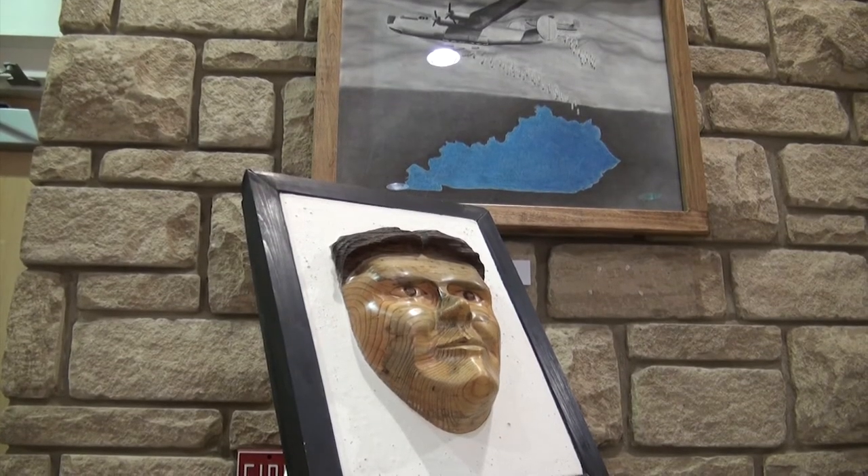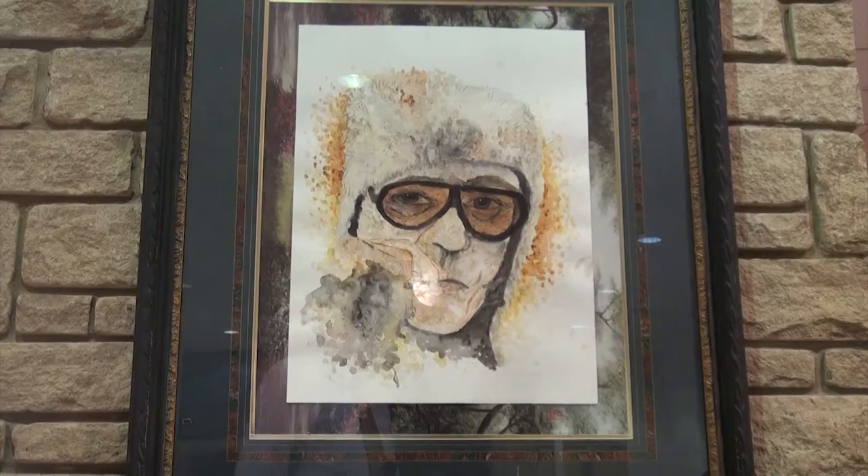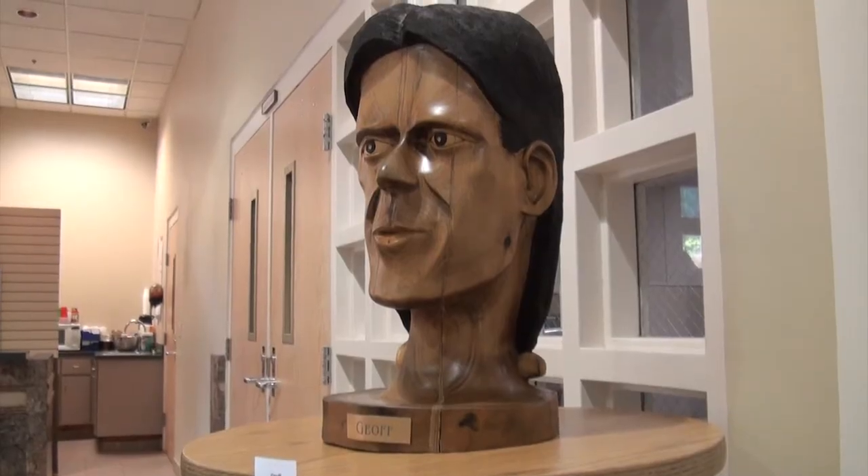Those featured in the exhibit are members of the Kentucky Art Tribe, a relatively new group that Williams formed three years ago as a way to fill a need in the eastern Kentucky visual arts community.